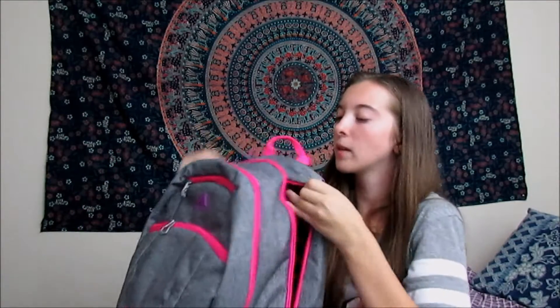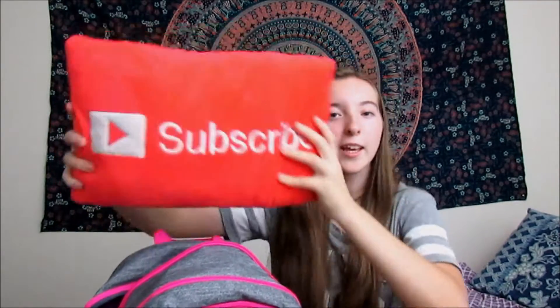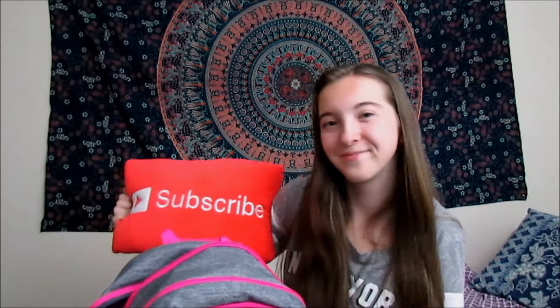The biggest compartment is in the back, of course. The first thing in here is my subscribe pillow — in case I meet random people, I can be like, hey look, I'm a YouTuber, please subscribe. I also have my Beats, because honestly I hate everybody. Now I can walk down the hall just fine. You hate your teachers? Beats. You hate your lunch because you have no friends? Beats. You're in gym class? Beats. You're in the middle of class and you're just bored? Beats.